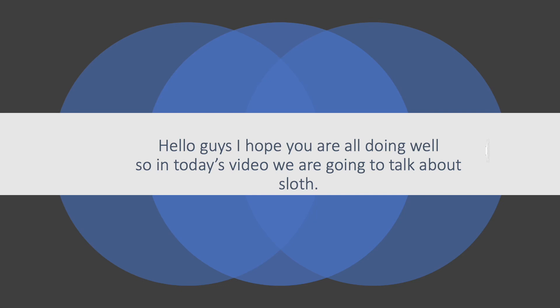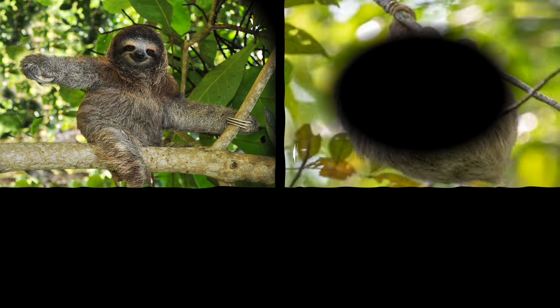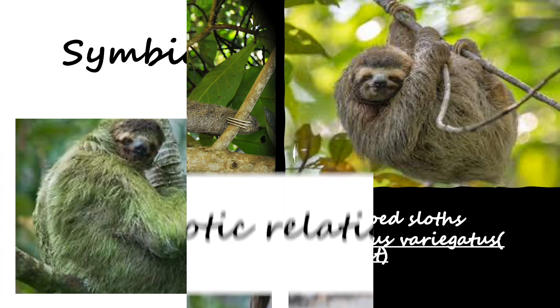In today's video we are going to talk about sloths. Sloth, which is also known as the slowest mammal on the planet, is of two types: the two-toed sloth and the three-toed sloth. The scientific name for it is Bradypus variegatus, which is also known as 'slow feet.'